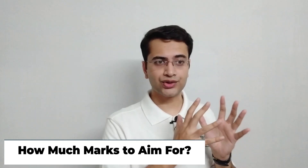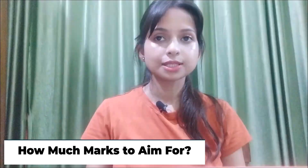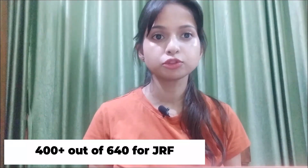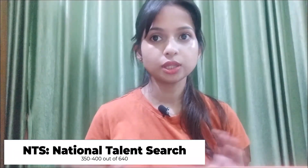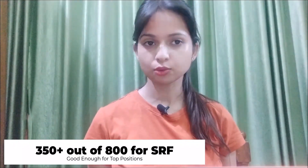If a student is preparing for this exam, what is the range of marks they should aim for? Starting with JRF, a score of 400 plus would be good enough to get a JRF seat, and you can get an NTS seat within the range of 350 to 400. Similarly for SRF, a score around 350 plus would be good enough to land you in the top four spots.